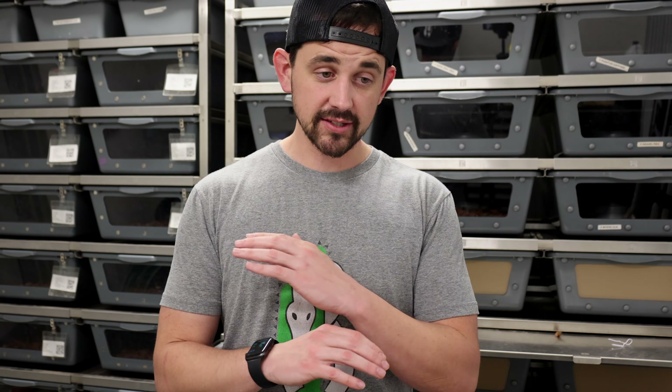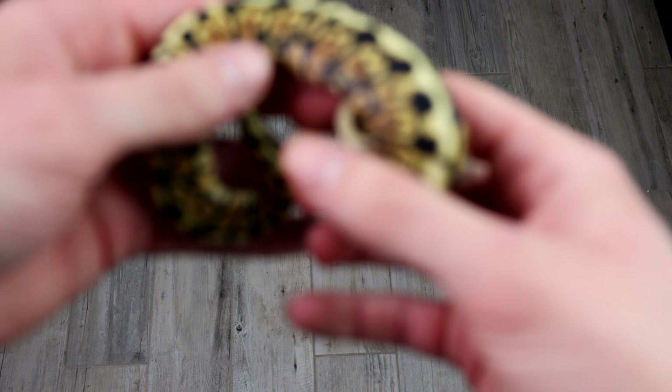This kind of follows right along with our previous video with the Hidden Gene Woma and GHI — the head-to-head we had there, really cool snakes. I've been a huge fan of GHI since we got into this. For some reason, this is the first year we're actually really pairing anything with GHI in it, which is just crazy to me. But yeah, very very excited with this clutch — let's just dive into these snakes.